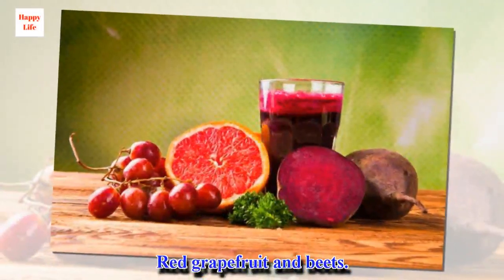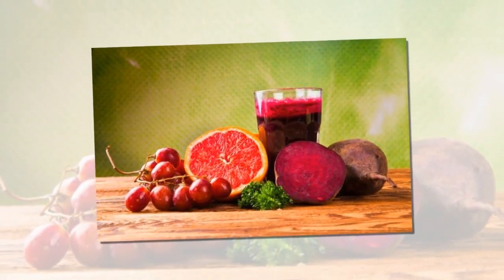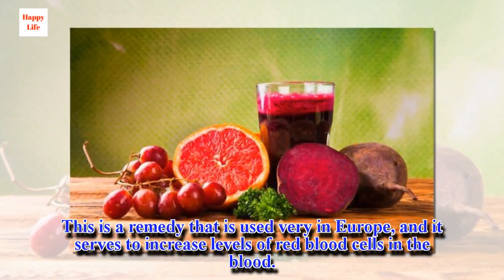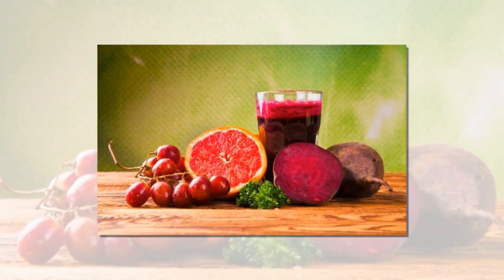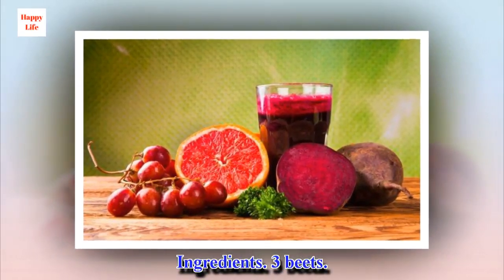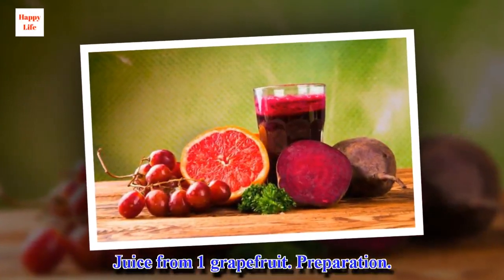Red grapefruit and beets. This is a remedy that is used widely in Europe, and it serves to increase levels of red blood cells in the blood. Ingredients: 3 beets and the juice from one grapefruit.